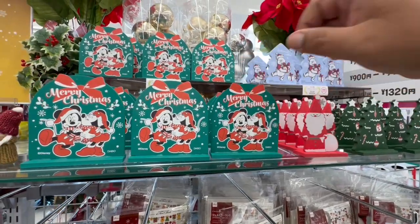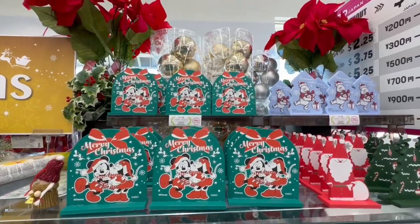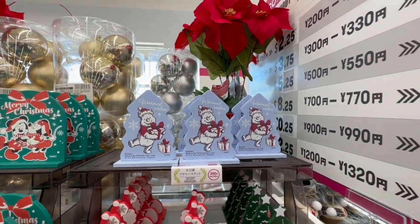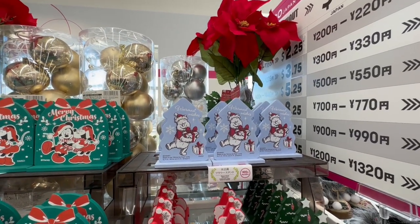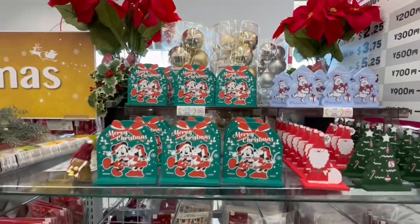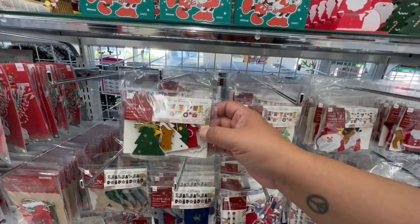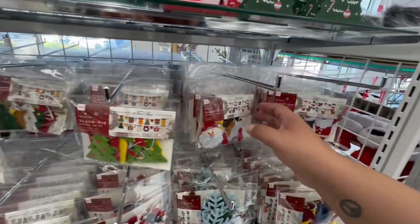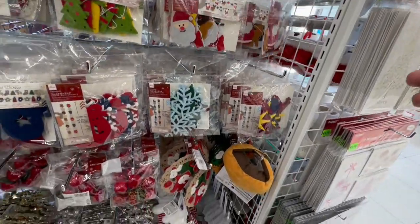Little Disney items! One thing about Daiso — if you like Disney, they usually carry tons of Disney stuff as well as Hello Kitty. Look at how adorable these are! These are 300 yen — wait, these are $4.25. No, sorry — the flower stands are $1.25. It's a little bit pricey, just cute for the kids' room — they're not very big, so it's more for the kids' room or a small area to decorate.